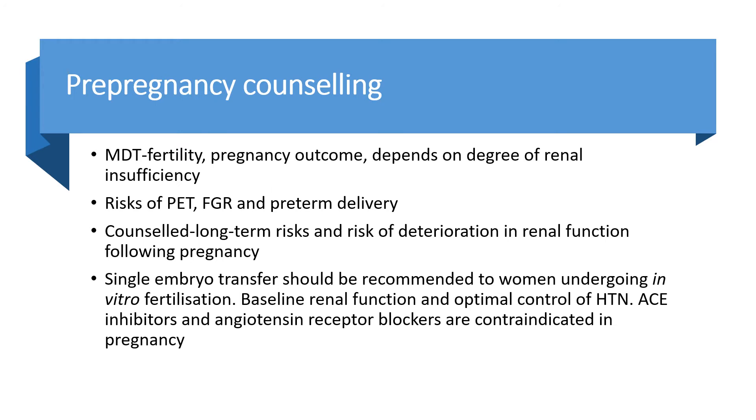For pre-pregnancy counselling, an MDT approach is recommended. Discuss fertility, pre-pregnancy outcomes depending on the degree of renal insufficiency, and risks including pre-eclampsia, fetal growth restriction, and preterm delivery. Discuss long-term risks and the risk of deterioration in renal function following pregnancy. Single embryo transfer should be recommended for women undergoing IVF. Baseline renal function tests and optimal control of hypertension should be achieved.